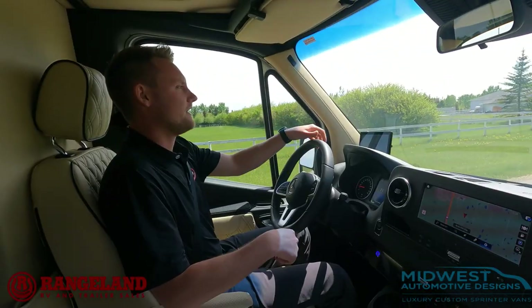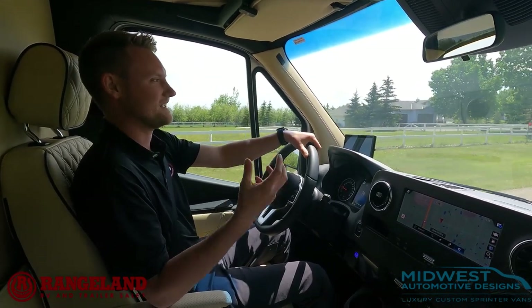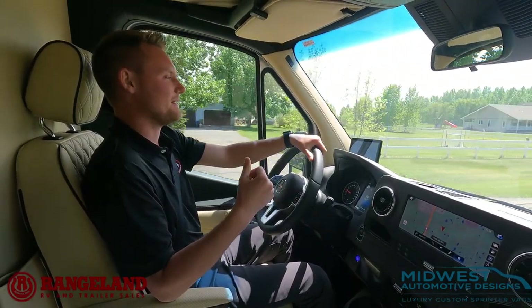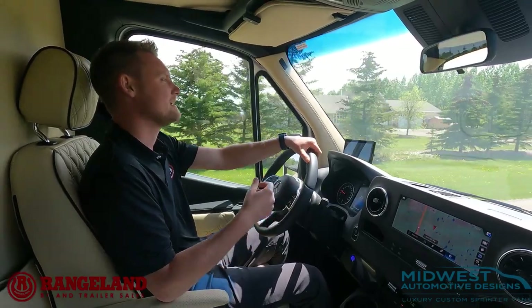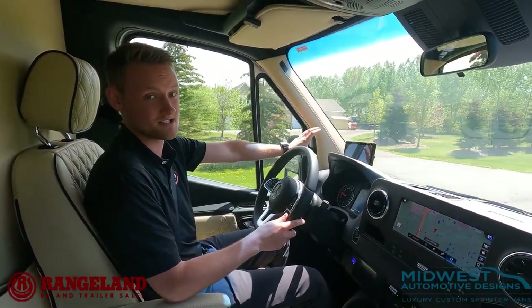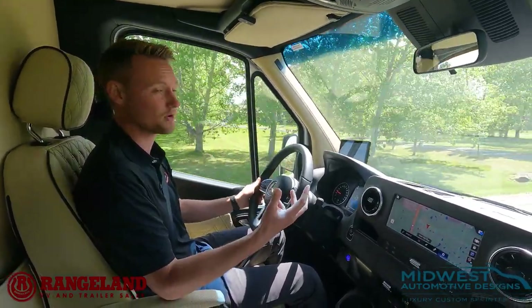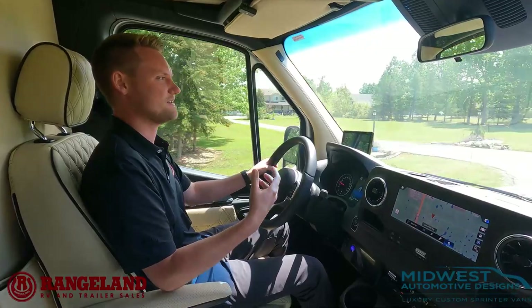Let's get a different angle and talk about what Passage does to really enhance that luxury feel in the cockpit. Now with a better view of the cockpit, Passage also introduces an additional camera system — a front camera, rear camera, and two side-view cameras. If you're new to driving a motorhome, this is something really nice to have. It gives you a better view while driving to give you that extra confidence.